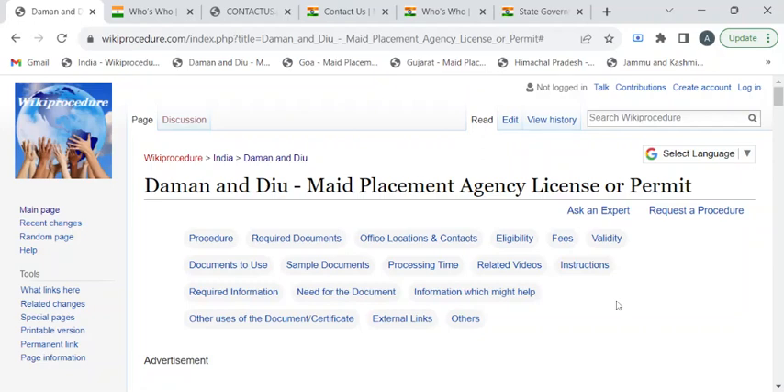Hi, welcome to Wiki Procedure Info YouTube channel. In this video, we'll see how to get a license or permit for a mate placement agency in Daman and Diu. For more procedure videos, please subscribe to our channel.